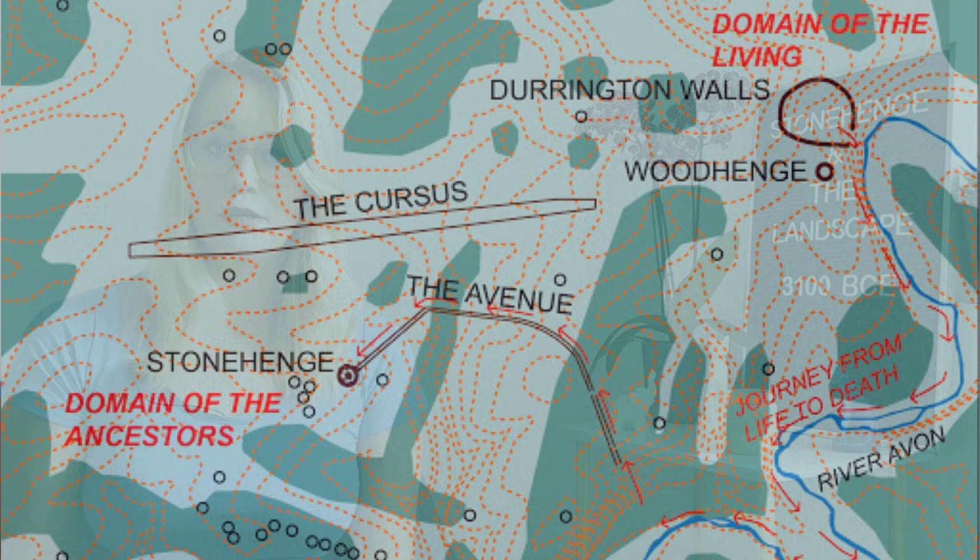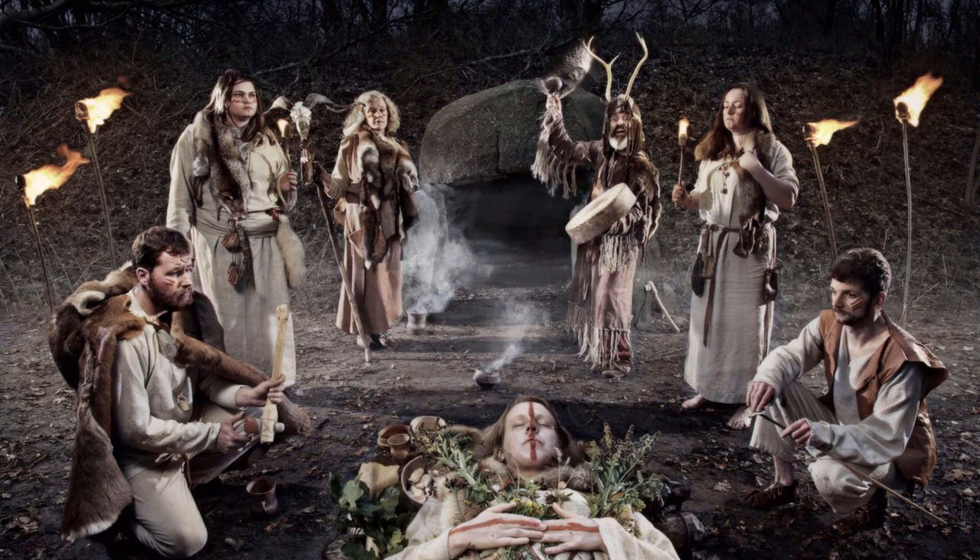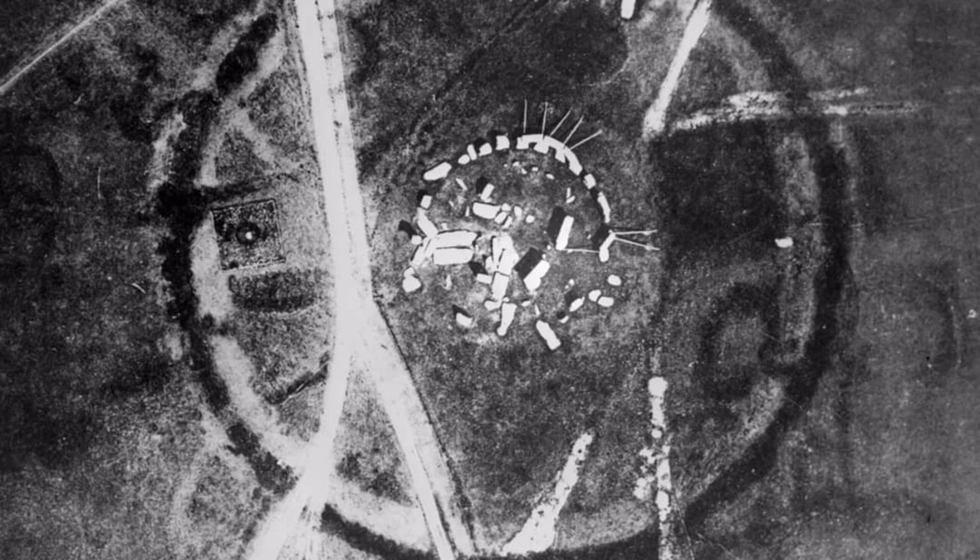Archaeologist Mike Parker Pearson speculates that the Domain of the Living was in and near Durrington Walls, and Stonehenge represented the Land of the Dead, with the River Avon serving as the connection between them. When an inhabitant passed away, they would make the journey to the afterlife by being brought through the avenue in Durrington Walls, transported over the River Avon, and then taken through the Stonehenge Avenue to the stones of Stonehenge for their burial ceremony.